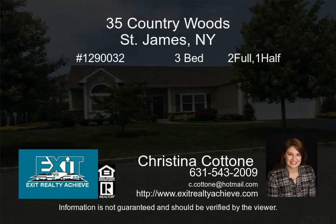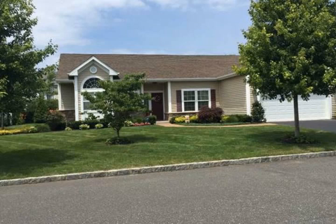Move right into this recently built home. Elegant, sprawling ranch with open floor plan offers many upgrades. Soaring ceiling in the formal living room. Family room has gas fireplace that opens to office and second bedroom.